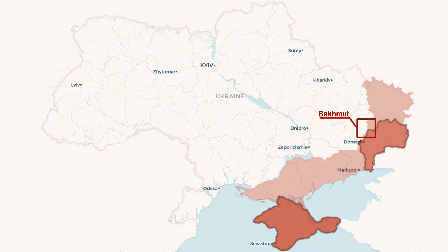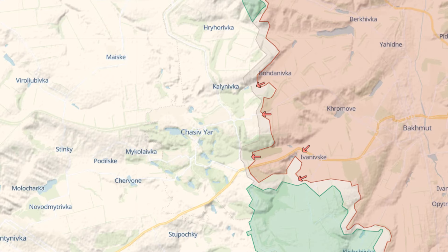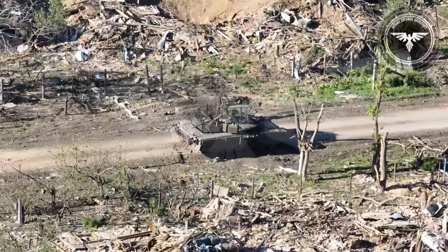In the Bakhmut sector, Russians continue to storm Ukrainian positions, bypassing the town of Chasivyar along the road and towards the town of Kalanivka. In the video,